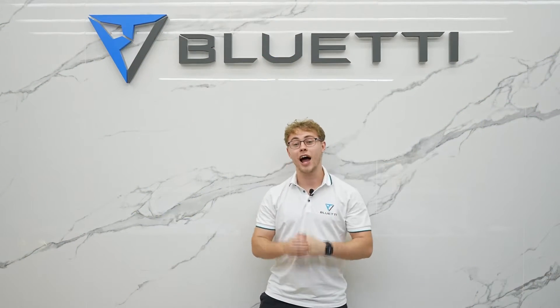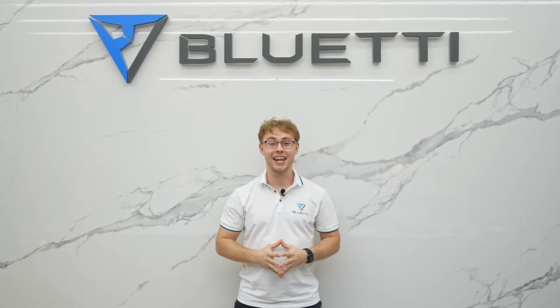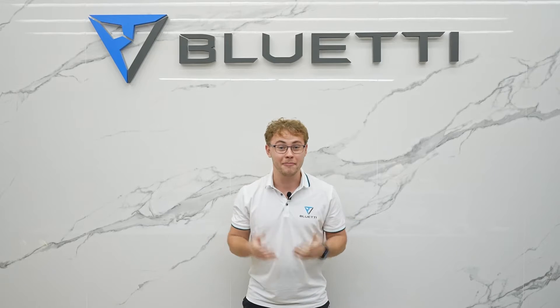Hello everybody, my name is Ilisa Hnedko. I'm a senior marketing manager of Buetti. Have you ever wondered how our products are being made?